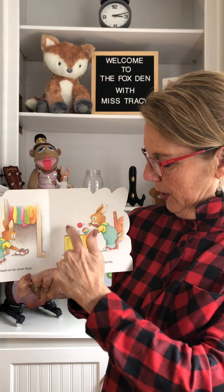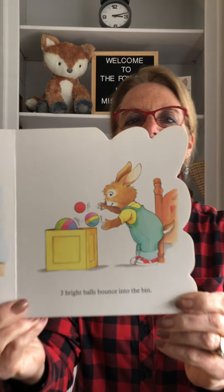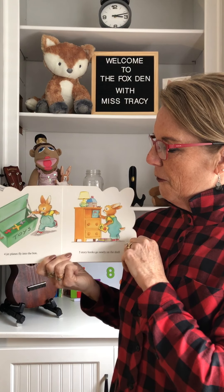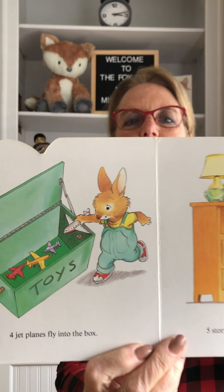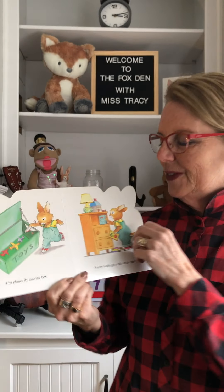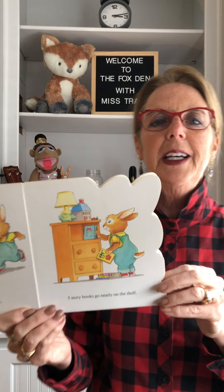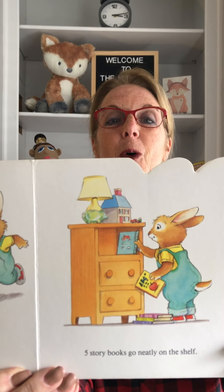Three bright balls bounce into the bin. One, two, three. Four jet planes fly into the box. Can you count the planes? One, two, three, four. Five story books go neatly on the shelf. Can you count to five? One, two, three, four, five.